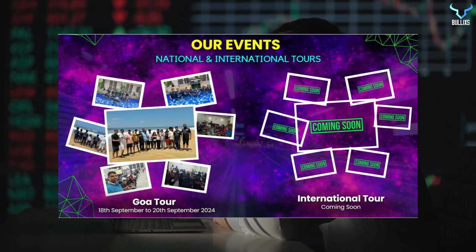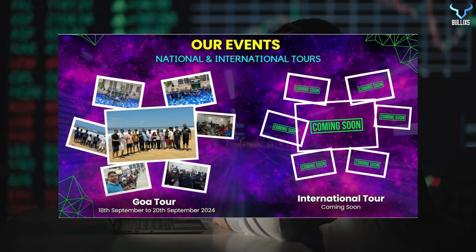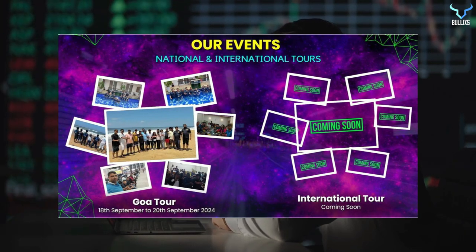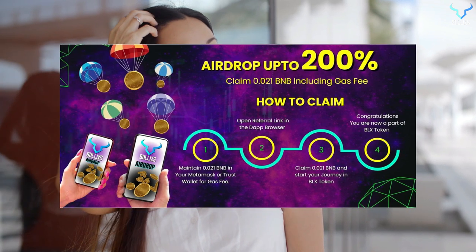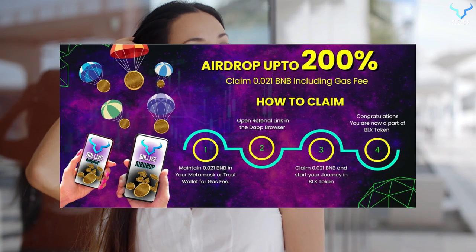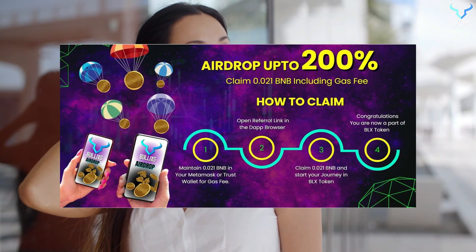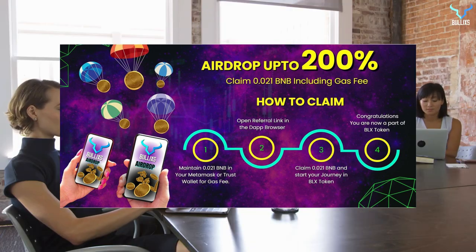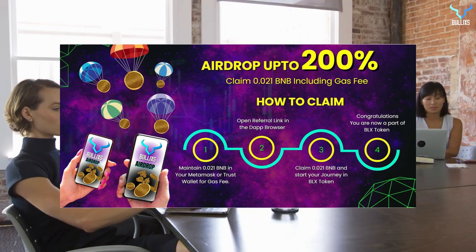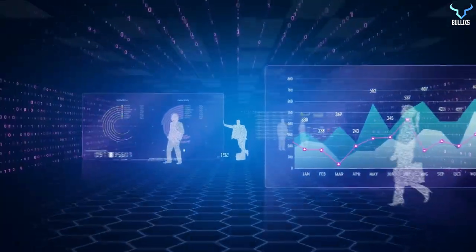Bullix has already had many events including national and international tours, like a Goa tour in September and an international tour coming very soon. Bullix is offering an airdrop of up to 200%. It's very simple to claim — you need to maintain 0.021 BNB in your MetaMask or TrustWallet for gas. Open the referral link in the DApp browser, claim 0.021 BNB, and start your journey in BLX token. Congratulations, you are now part of BLX token.